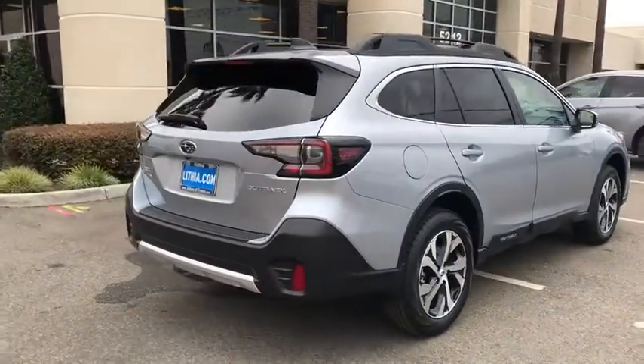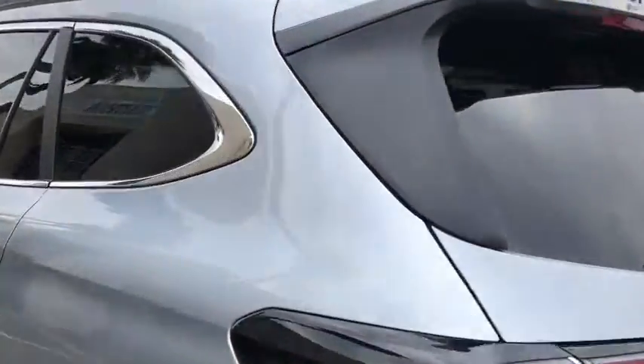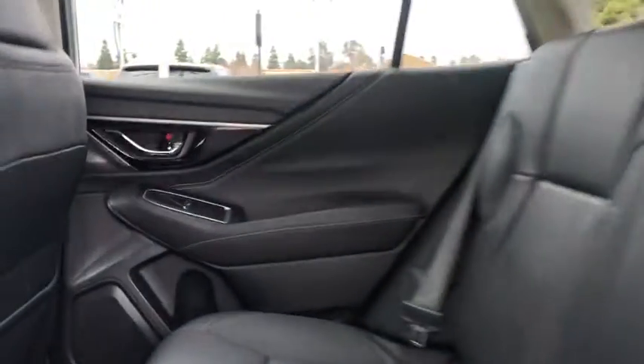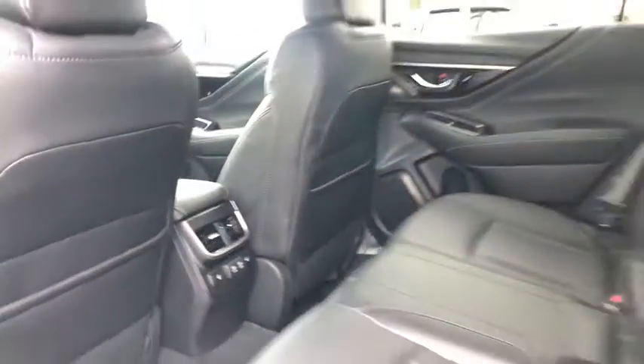Here are some of this vehicle's great options: power liftgate, remote engine start, power passenger seat, backup camera, all-wheel drive, keyless entry, leather-wrapped steering wheel, power steering, driver lumbar, adjustable steering wheel, front floor mats.